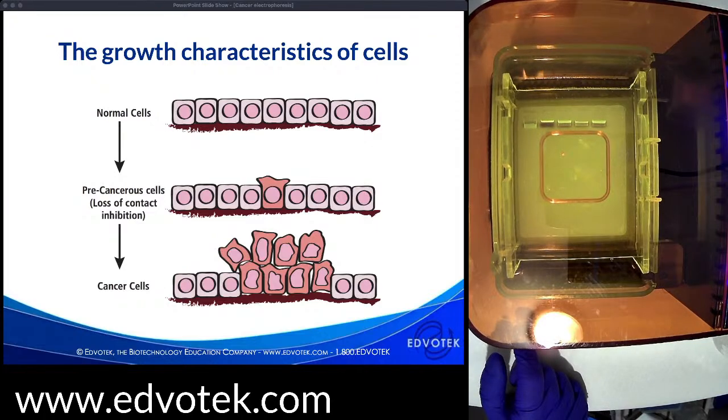Our samples are already separating — we can see results starting to form, and it's barely been 10 minutes into our electrophoresis run.